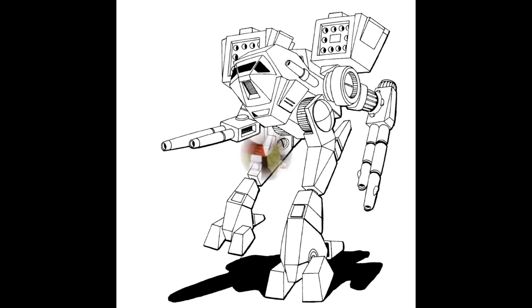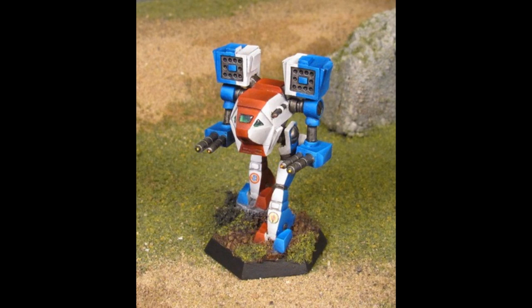Some basic technical details: it is a heavy mech weighing 75 tons, its top speed is 86 kilometers an hour, and its rounded price is 18,944,000 C-bills.